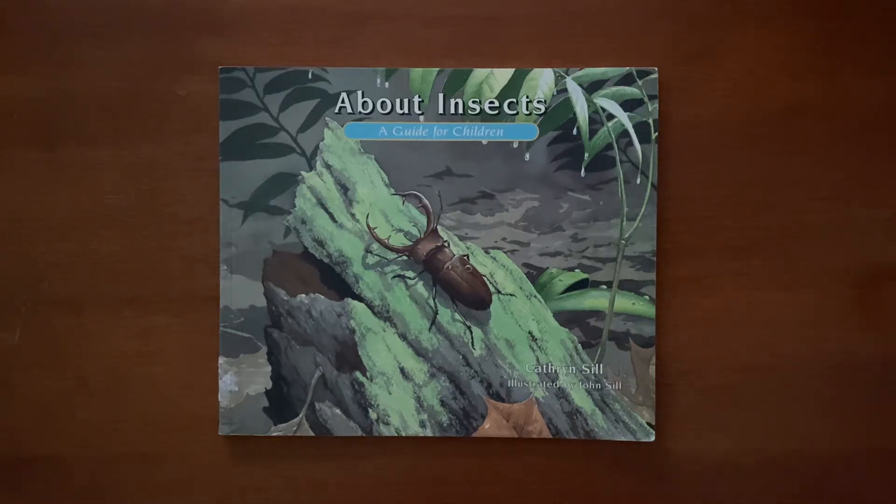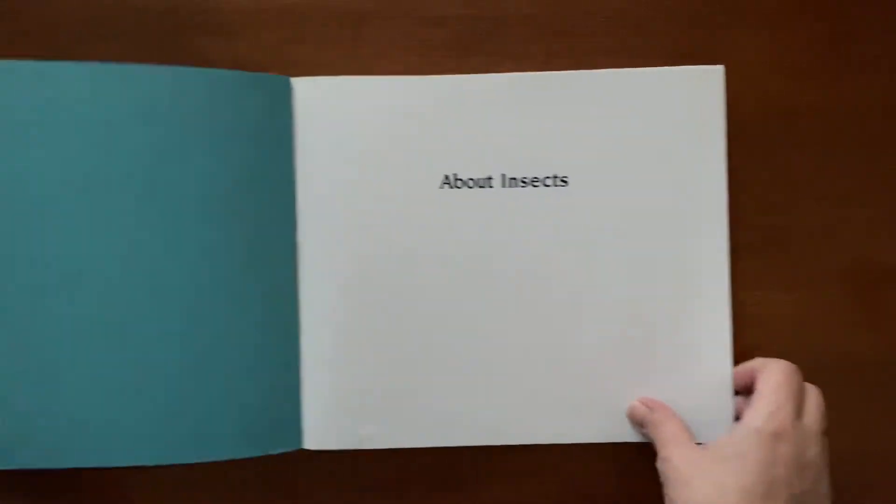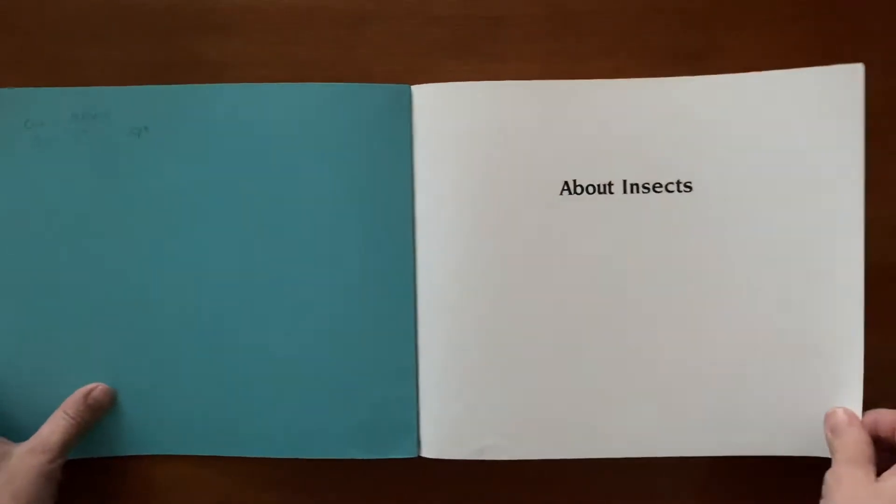Hello, friends. Our book today is called About Insects: A Guide for Children. It's by Catherine Sill and illustrated by John Sill. About Insects.